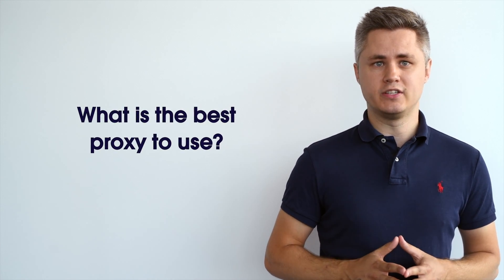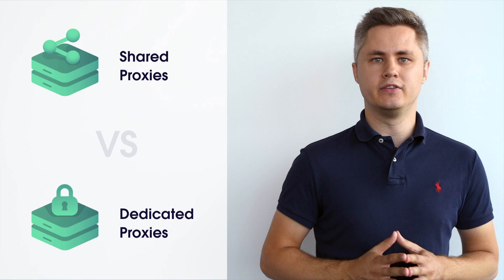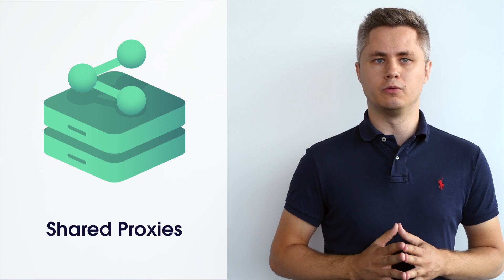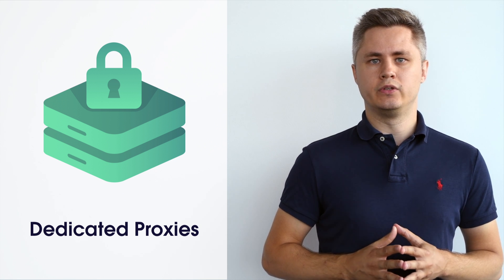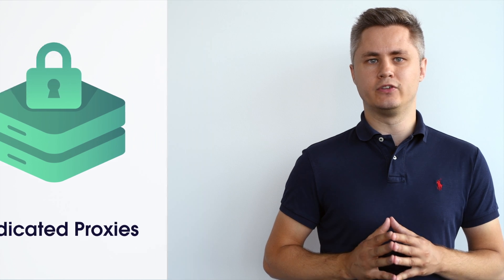Let's take a closer look at the main proxy types. First of all, proxies can be categorized by their access type — they can be either dedicated proxies or shared proxies. Shared proxies are used by multiple users simultaneously, meaning they will also be accessible to other users. This can make proxies slower and, more importantly, more likely to get blocked if other users are scraping the same websites as you are. Dedicated proxies are used only by one user; this proxy type is also known as a private proxy. Dedicated proxies provide a user with complete anonymity and high overall performance. Since only one client uses dedicated proxies, they are likely to have a better success rate.